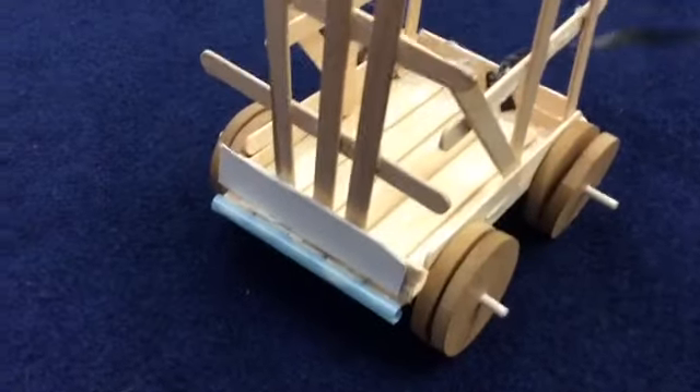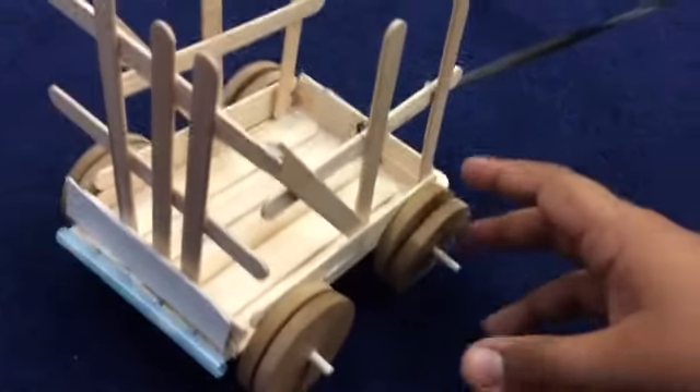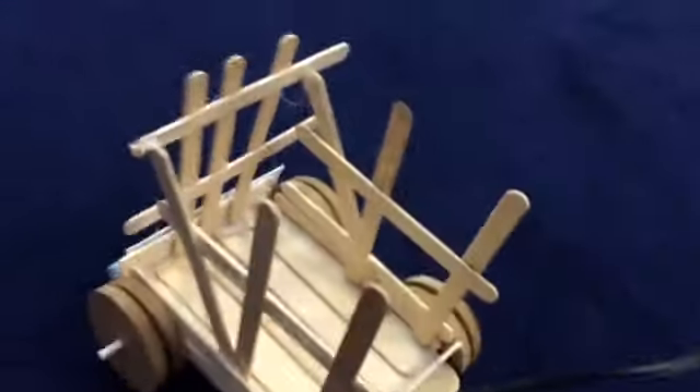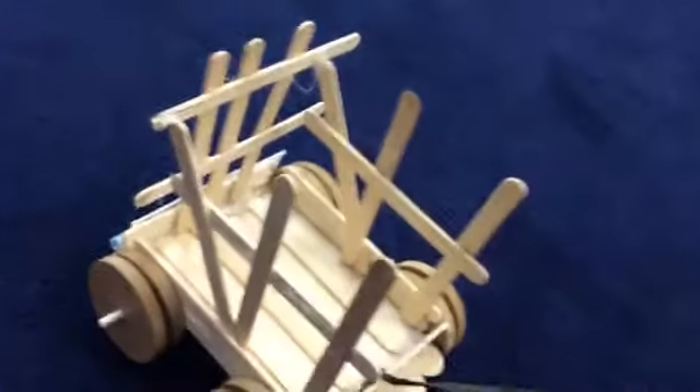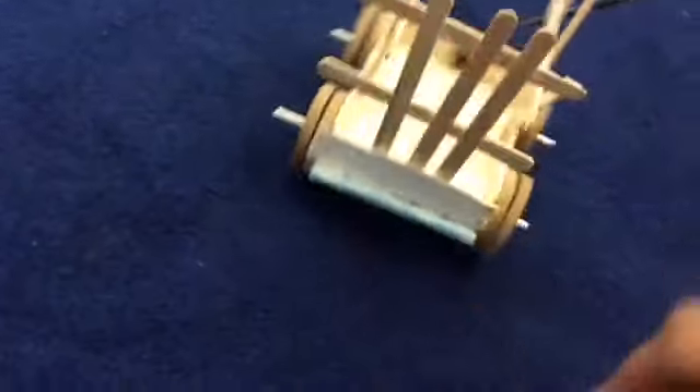So this is our car. In the front, we have a straw as our bumper so the car doesn't get damaged. We have two wheels for more stabilization. We have fences all around the car so the tomatoes don't fall out. And we have a string for more stabilization control.